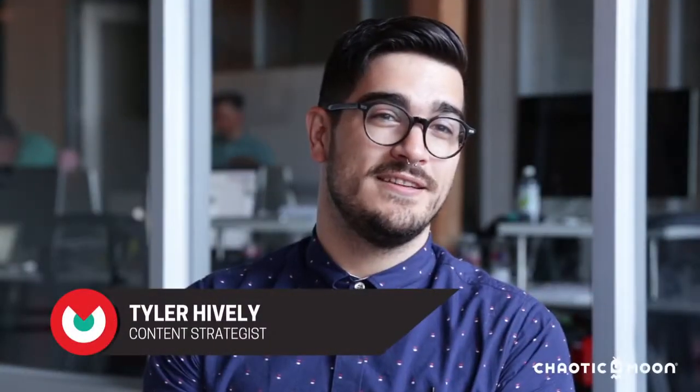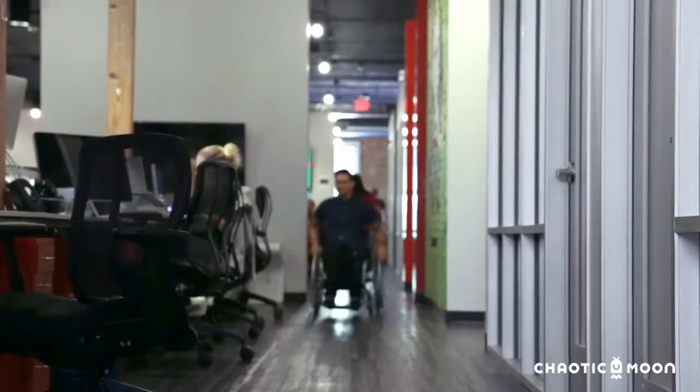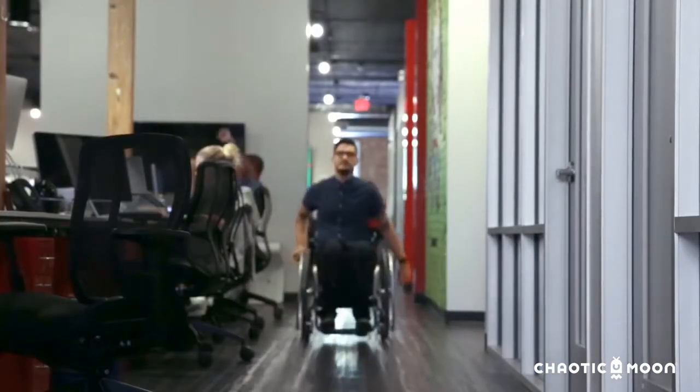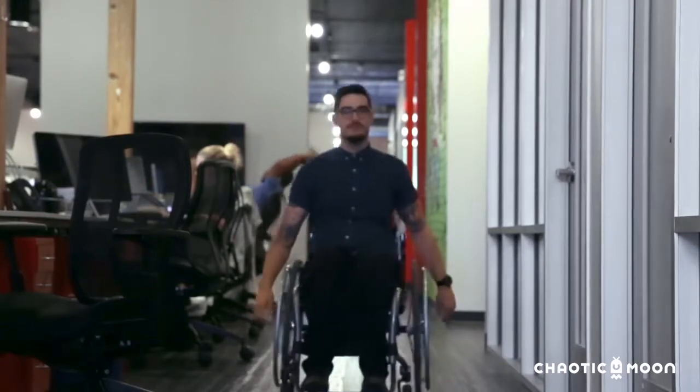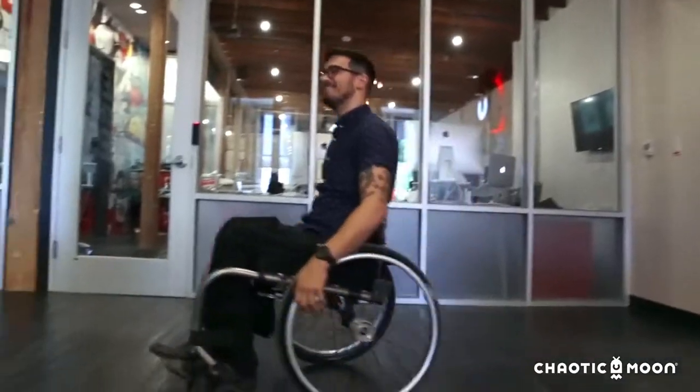My name is Tyler Hively. I'm a content strategist at Chaotic Moon and I use a wheelchair. I was talking with my sister who's an occupational therapist and we both realized that there is not a fitness tracker for wheelchair users.